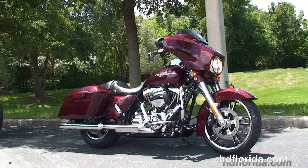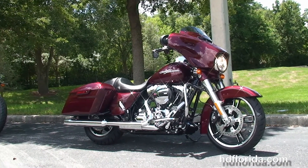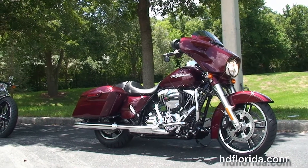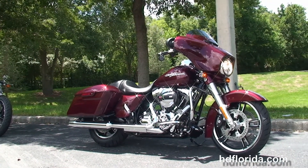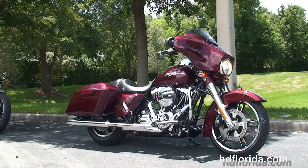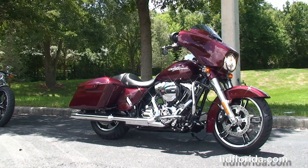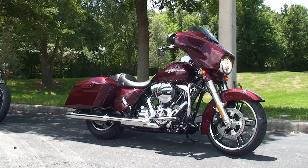We are rated number one in customer service and have over 1,200 new and previously enjoyed motorcycles for you to choose from. For more information on the Special, click the link below. To look at the rest of our spectacular inventory, visit us at HDFlorida.com — we're always open 24-7. Remember to have one rockin', smokin', thrillin' filled Harley day.